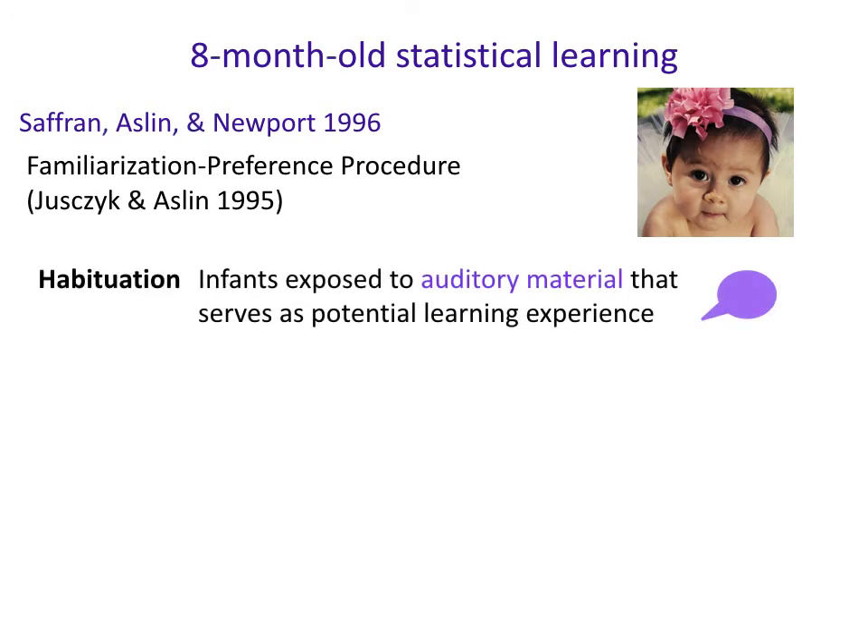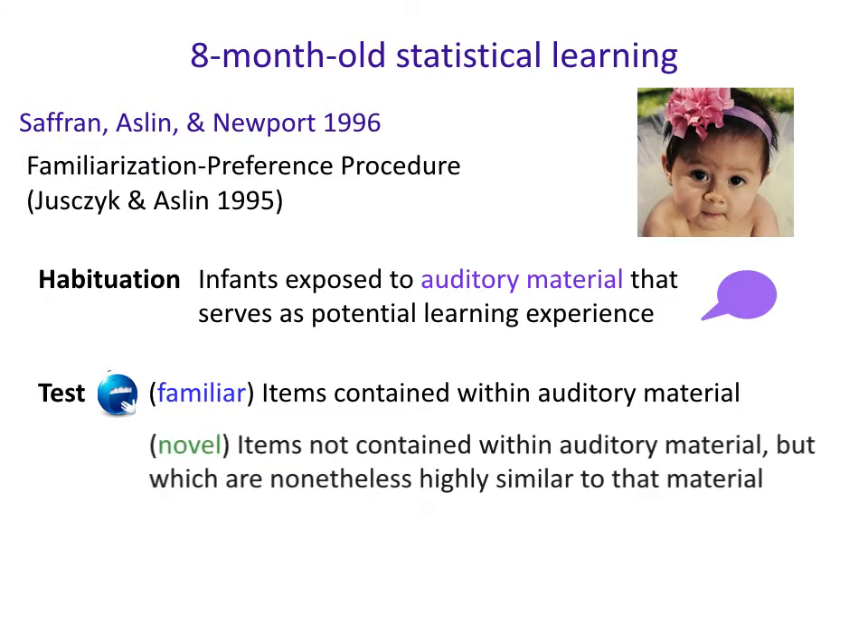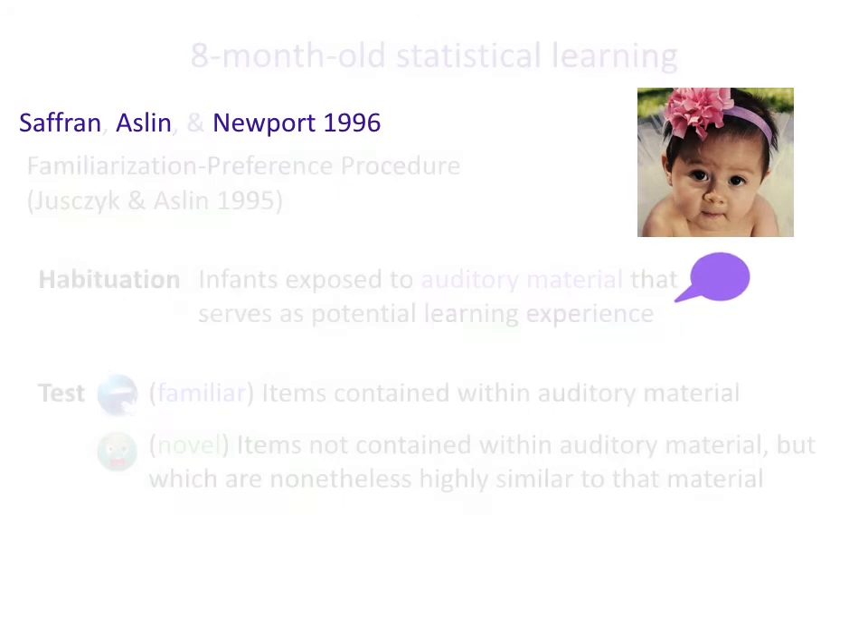During habituation, infants were exposed to auditory material that serves as a potential learning experience. In the test, they would have either familiar items already contained within that auditory material — which should be boring in theory — or novel items not contained within the auditory material but similar to it. If they noticed the difference, the novel one should be surprising and infants should look longer.